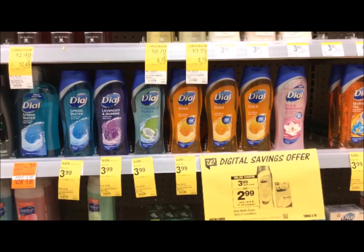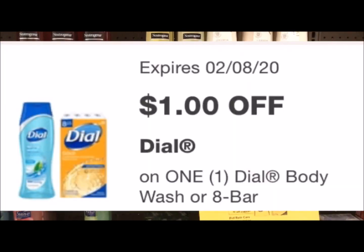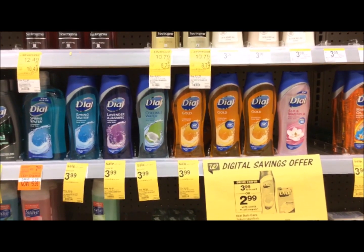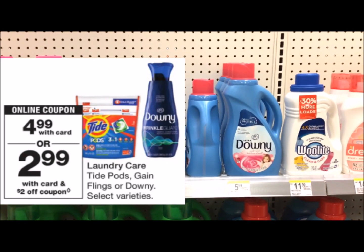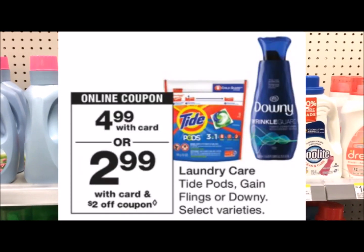All of the Dial body wash is $3.99 this week and we have a $1 digital, so you're going to end up just paying $2.99 for each one. There's a new type of Downy that's out — they are $4.99 this week and there is a $2 off one digital coupon, so that's just going to make it $2.99.